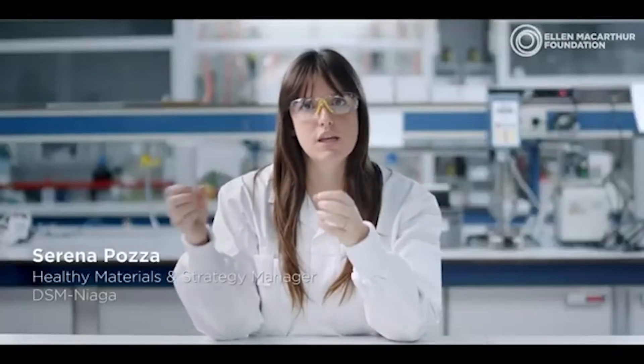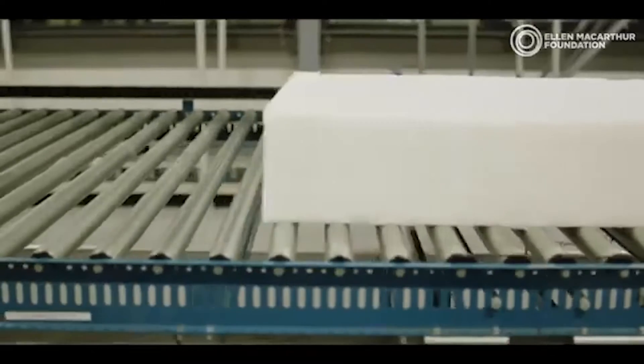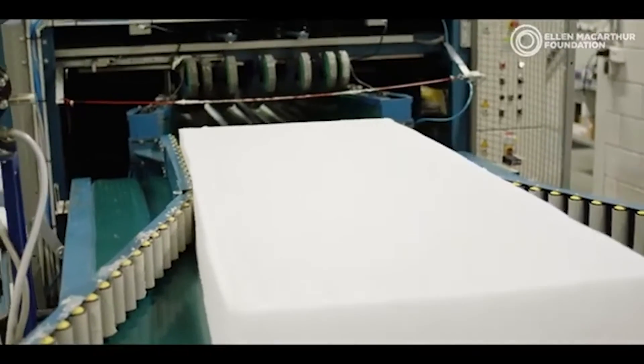Once the consumer has finished using them, they can be taken apart and then put in the respective loops and processed, closing the loop again and again. We are looking at mattresses, carpets, furniture that is today made out of particle board, MDF, or similar materials.